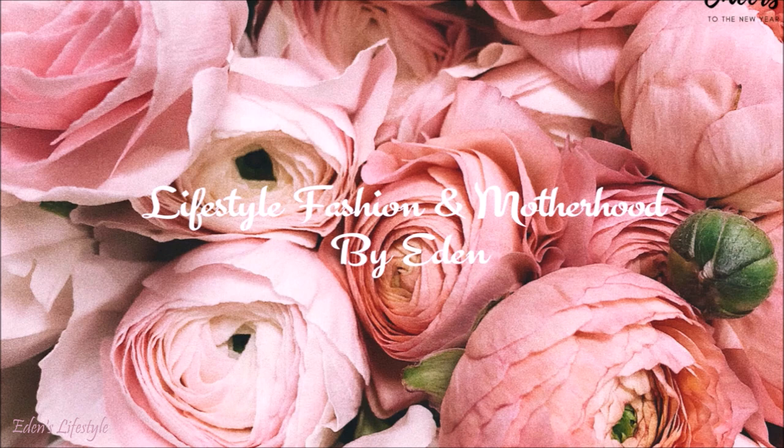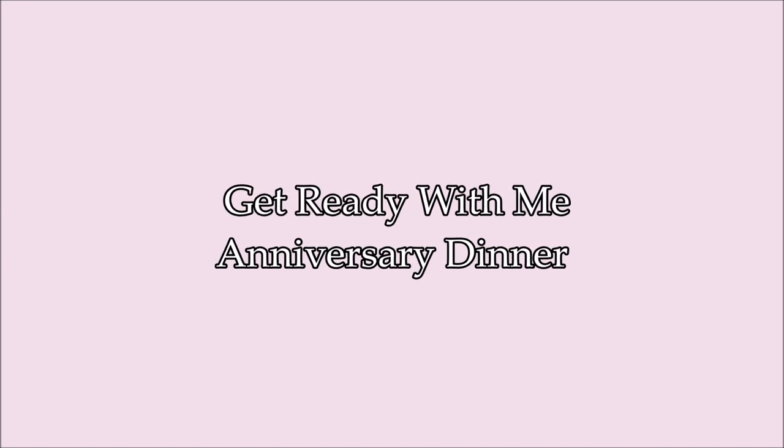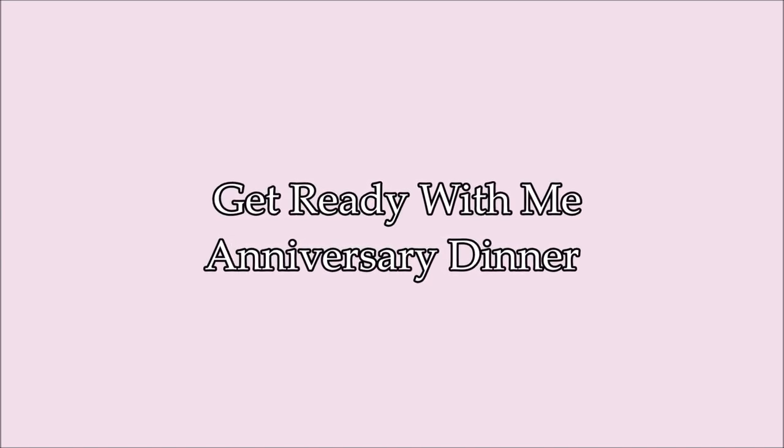Let's get started. Hey guys, welcome back to my channel. My name is Eden. I do cleaning and organizing videos and today, like I told you, is our anniversary — our 20-year anniversary — and we are going to have dinner and I'm going to go ahead and get ready.